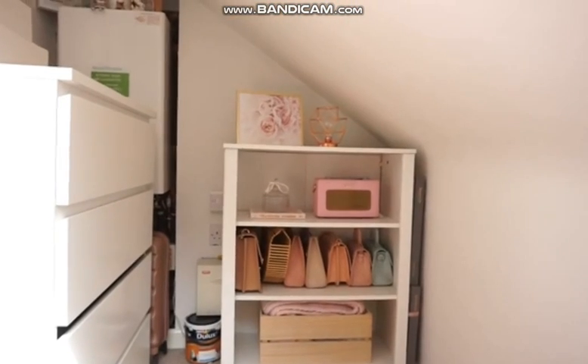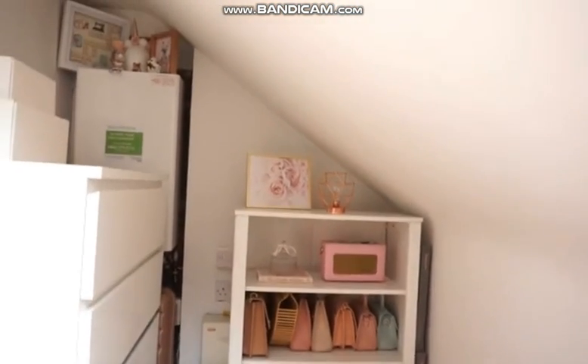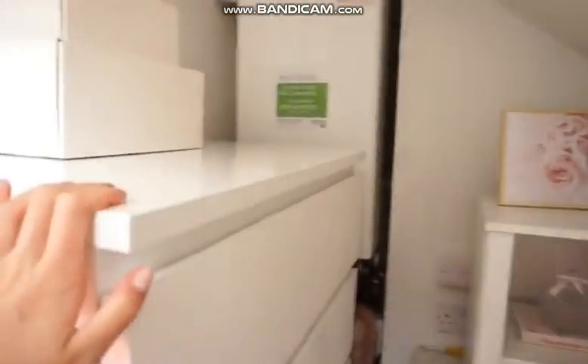It will go up this evening hopefully, but I will just show you the part of my bedroom that I was organizing yesterday. The lighting is not great over here, but I put the chest of drawers here.